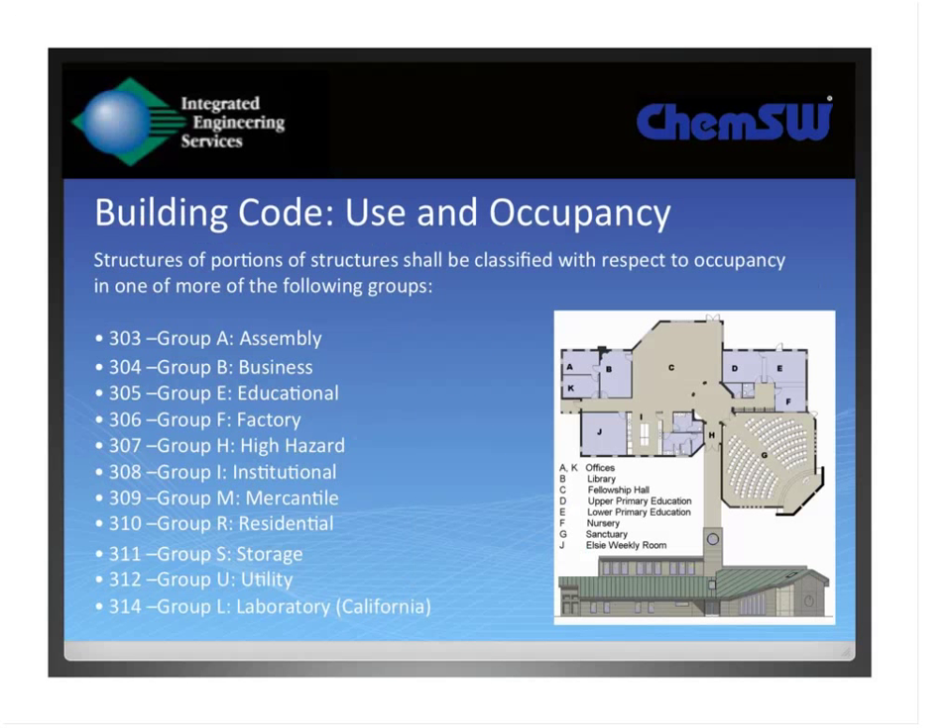The building code issues we deal with primarily from a building perspective have to do with use and occupancy of the building. They're not concerned about personnel protection — only the building itself and the employees who work there. Occupancy can vary: for typical businesses it's Group B; educational is Group E; but the primary ones we deal with are Group B and Group F. In those occupancies, you can have a certain amount of hazardous materials, but if you exceed the maximum allowable quantity, it goes into Group H, or high hazard occupancy.